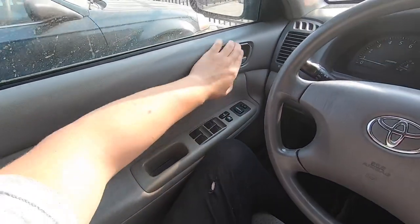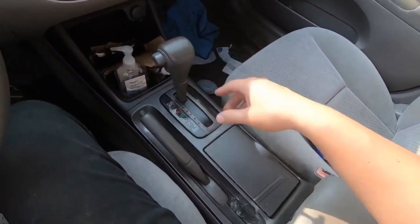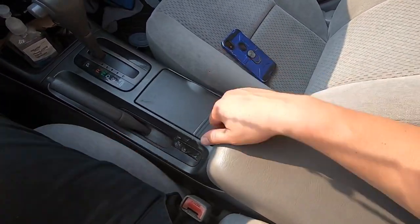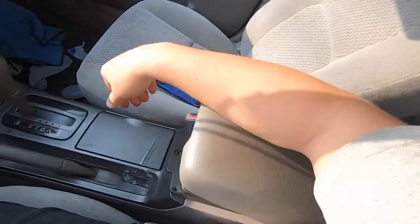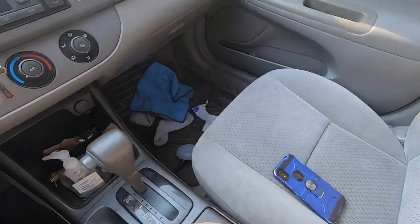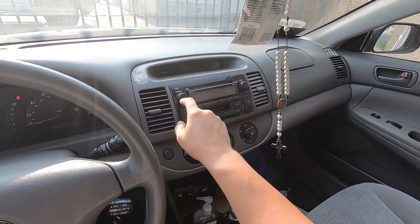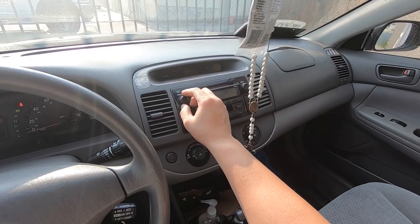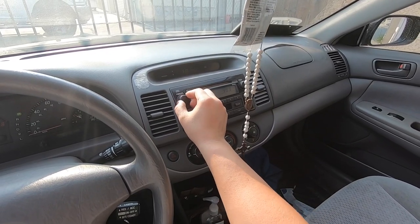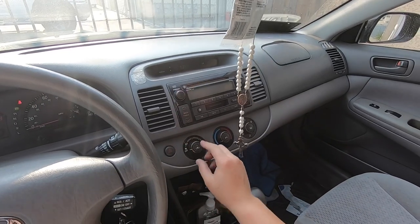Interior-wise, we really haven't had to fix anything. We haven't done anything to it other than clean it a couple times, which is what it needs right now. It is just super dirty, it is filthy. We have a little bit of wear here, that's about it. The radio works, but this right here is kind of worn out a little bit, but not too bad. Still working.